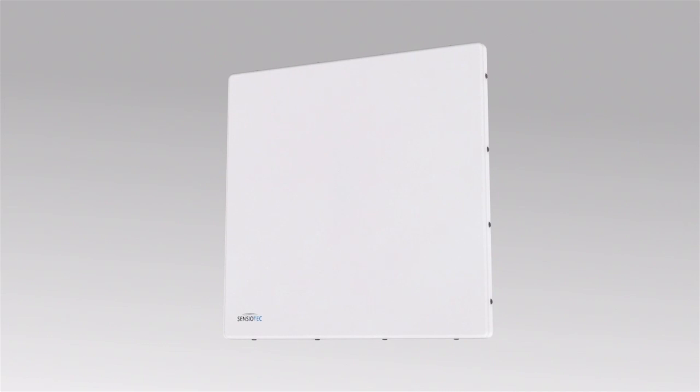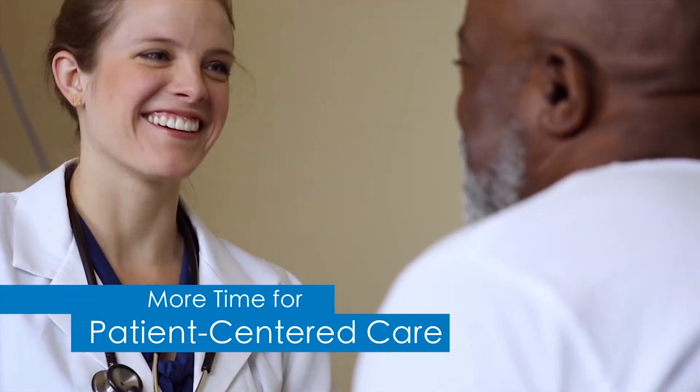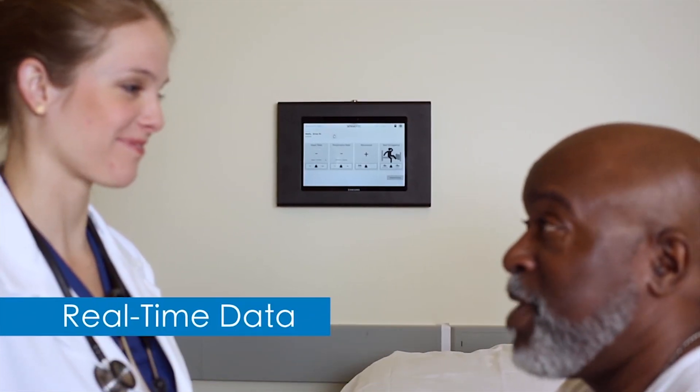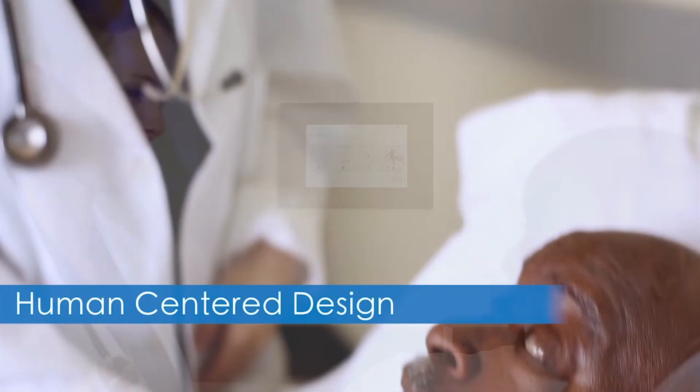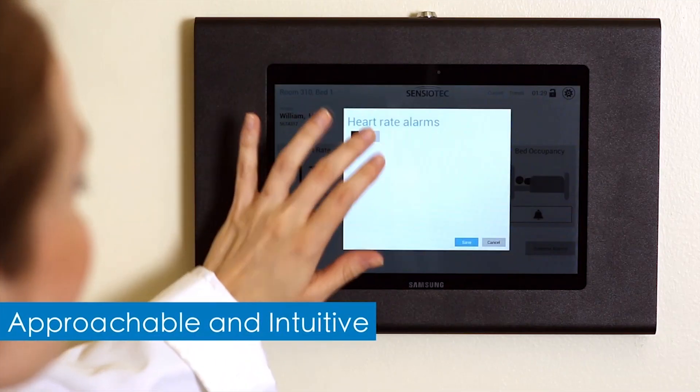No leads to irritate or fall off, no wires to get in the way, no wristbands or vest to wear. Totally contact free. With Sensiotec's system, the hospital can address health crises faster, helping to achieve quality and safety goals and avoid costly penalties.